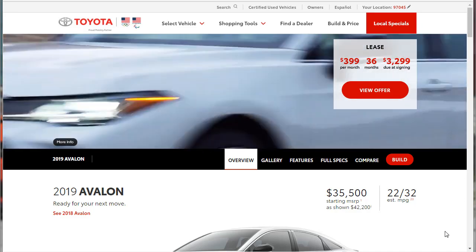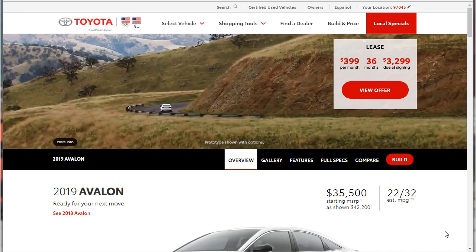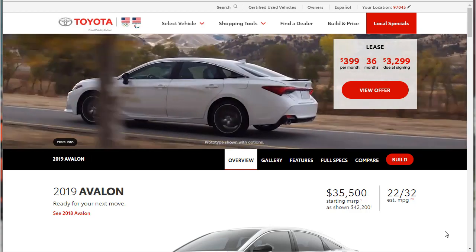Hi, welcome. Thanks for joining me on this episode of Build Drone. We're going to build, price, and option a 2019 Toyota Avalon.